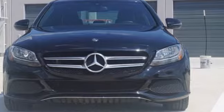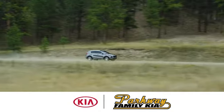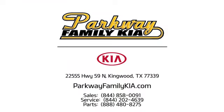Hurry in today and see it for yourself. Stop on in to Parkway Family Kia today. We're conveniently located at 22555 Highway 59 North in Kingwood, Texas.